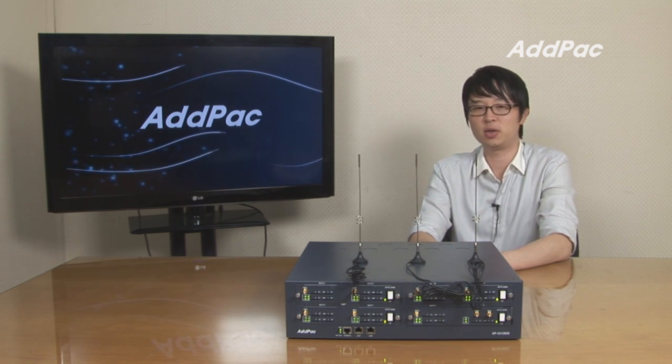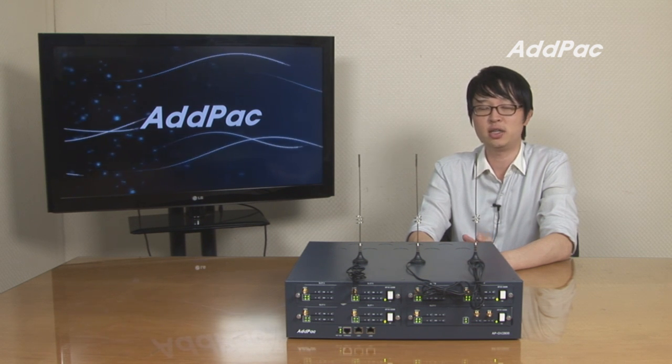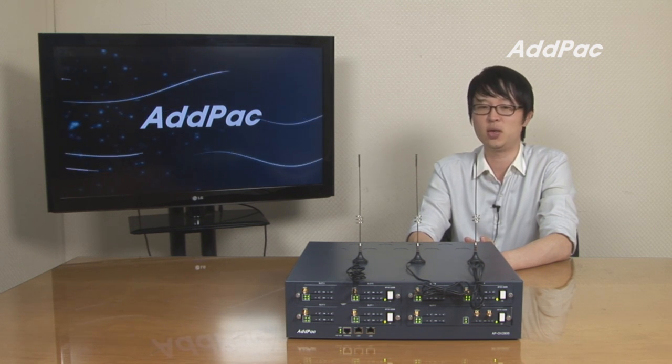The APGB2800 only offers GSM function, whereas the APGS3000 provides GSM, FXO, FXS, and E1T1 functions.